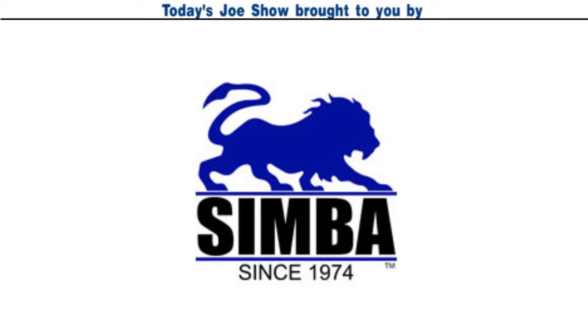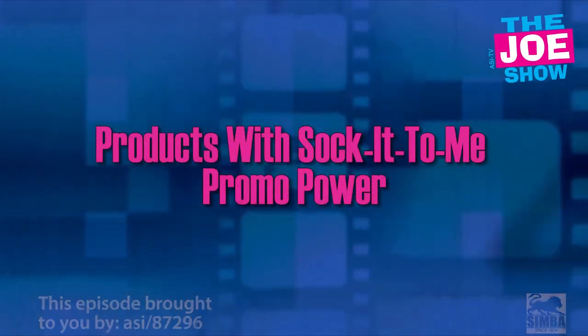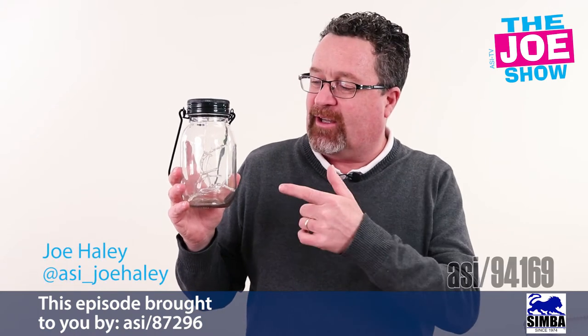Today's Joe Show is sponsored by Simba. Hi, I'm Joe Haley. You're watching the Joe Show. Check out today's first product.